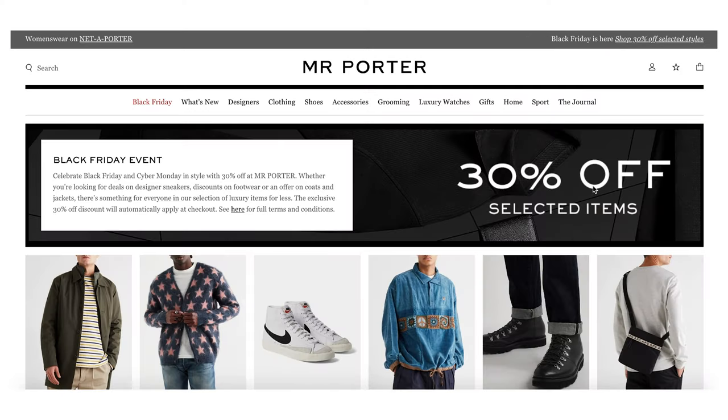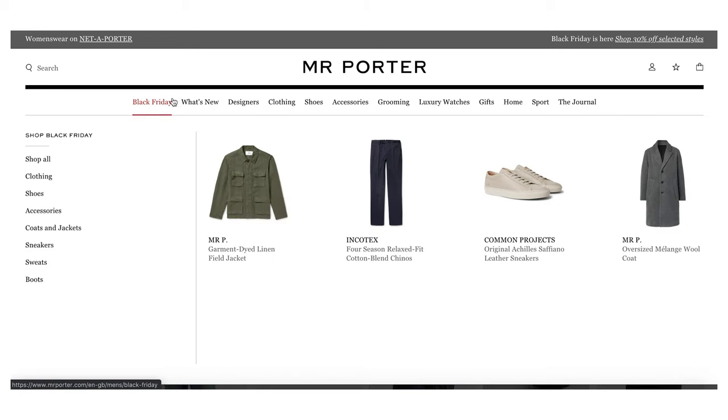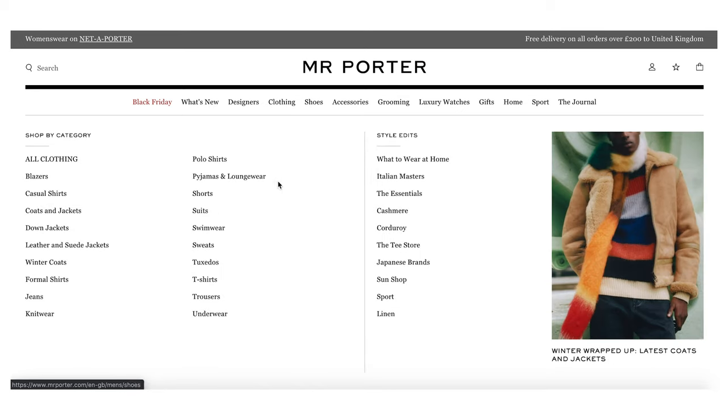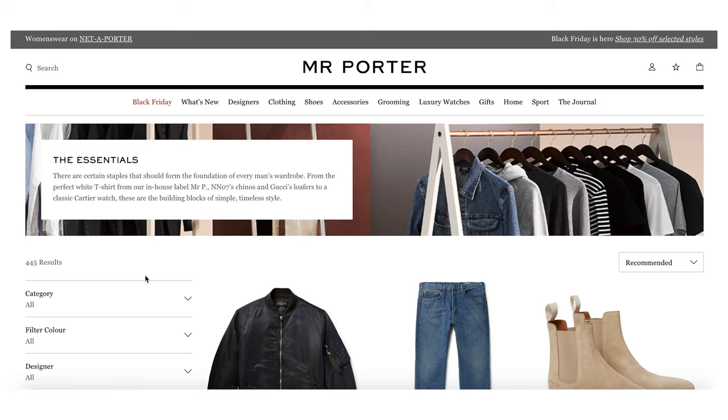The first and most expensive store on the list is Mr. Porter. It's got 30% off at the moment for Black Friday — you've got your Black Friday tab, what's new, designers, and clothing separated into sections to make it easier to navigate. They've also got style edits, and the essentials tab is really good. If you don't know what essentials you need in your wardrobe, this tab shows you all the basic essentials that Mr. Porter think you should have.